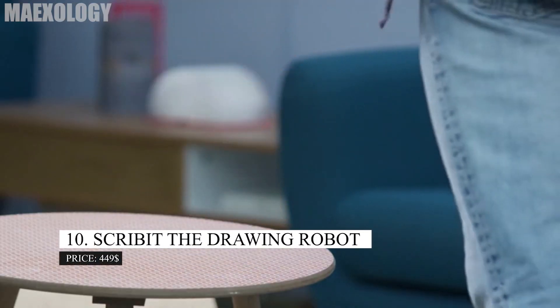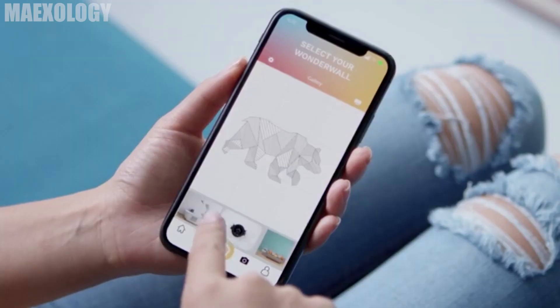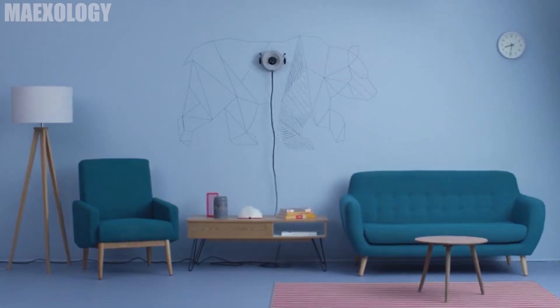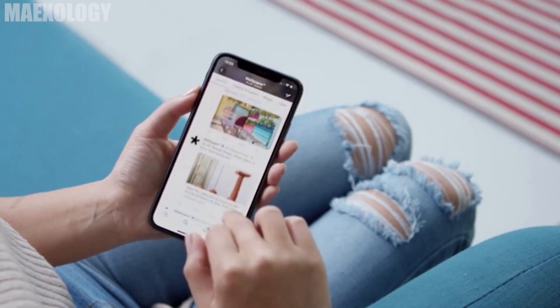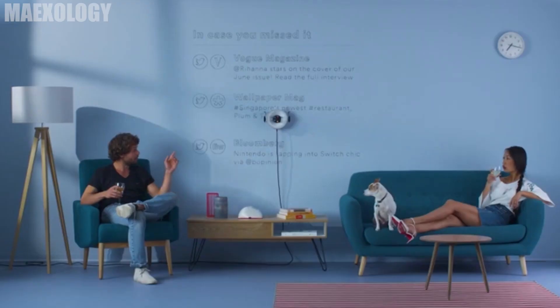Scribit the Drawing Robot. Despite not being a great painter, do you want to give your room some artistic touches? You must view this wonderful picture-making Scribit Robot. In a few minutes, it can compose a paragraph or draw any picture. If you dislike the outcome, it will remove the existing drawing and place a new one in its place. Connect Scribit to your phone to explore a world of possibility, including the ability to view the most recent news or convert your wall into your Twitter feed.